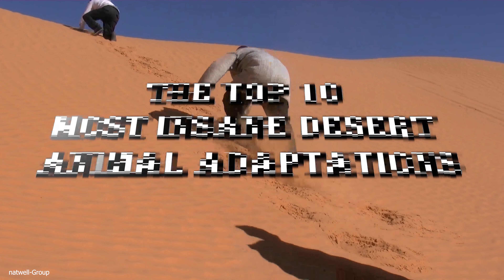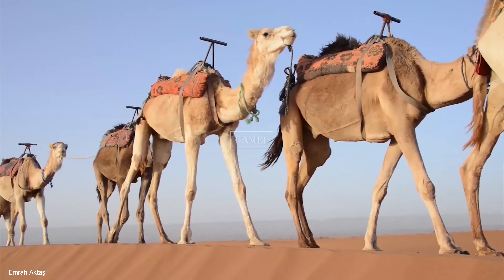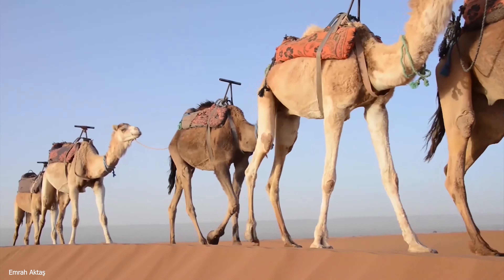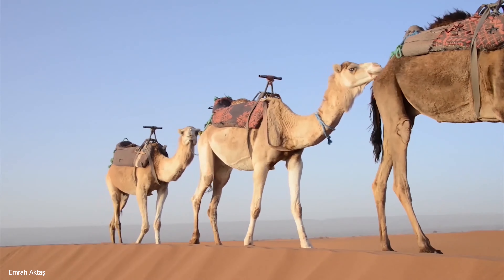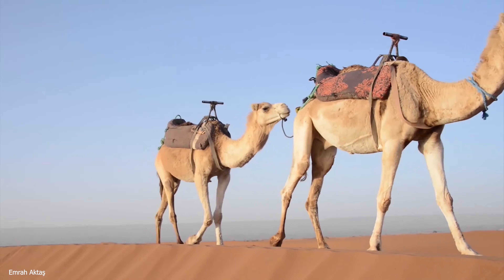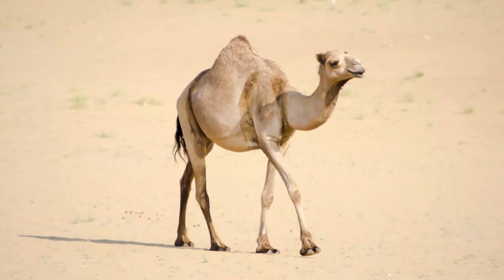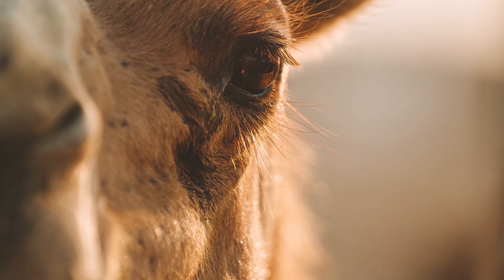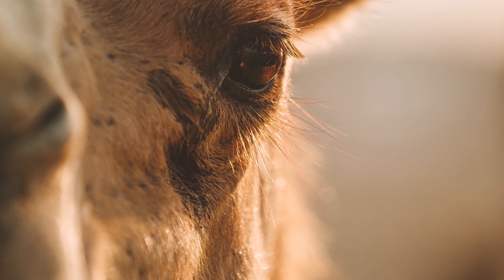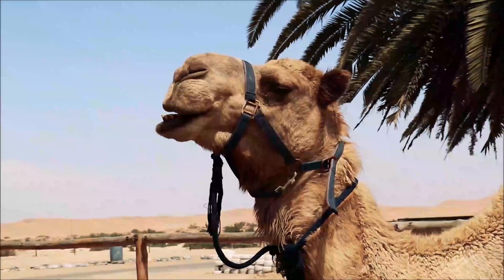First up, we have the king of the desert — the camel. These ships of the desert are known for their impressive ability to travel long distances without water. From storing up to 80 pounds of fat in their humps, to having long eyelashes and bushy eyebrows that protect their eyes from sand and wind, camels are true desert warriors.